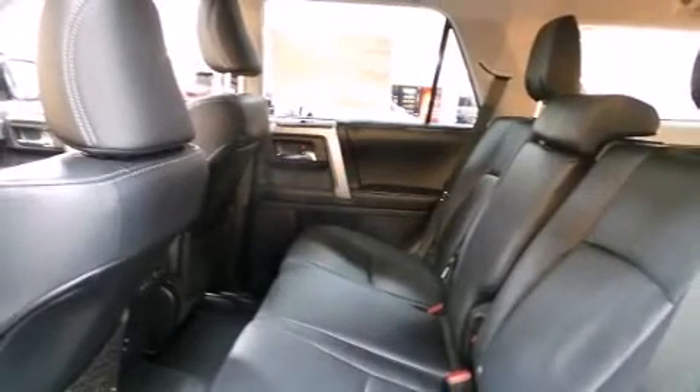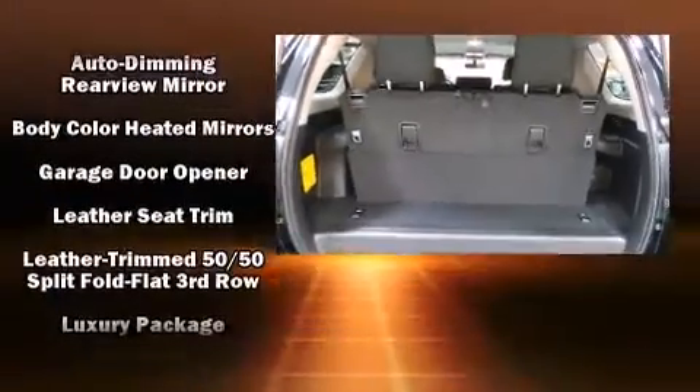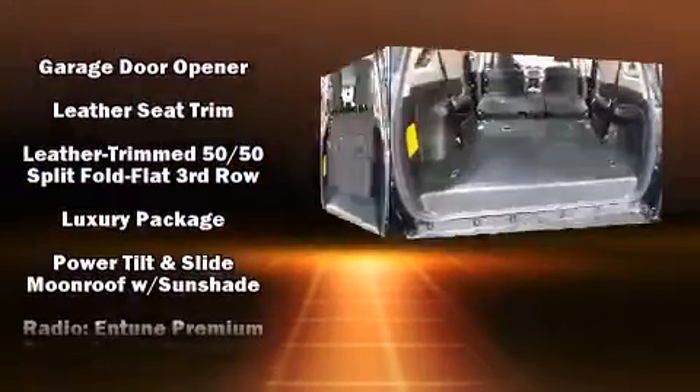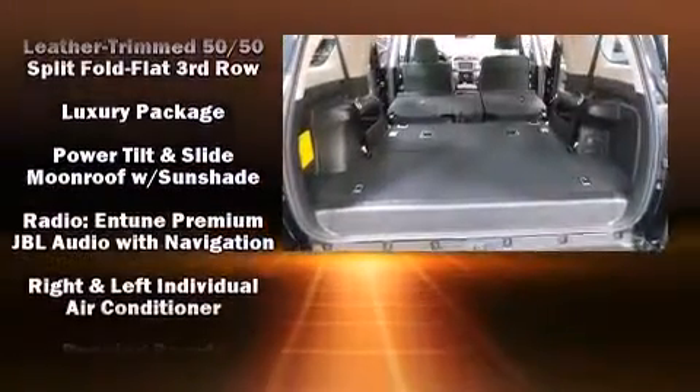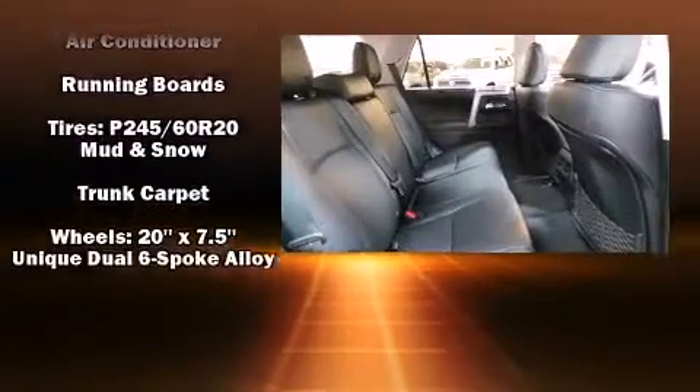Toyota also prioritized safety and security by including front-side impact airbags, traction control, brake assist, ignition disabling, an emergency communication system, and four-wheel disc brakes with AVS. Various mechanical systems are monitored by electronic stability control, keeping you on your intended path.